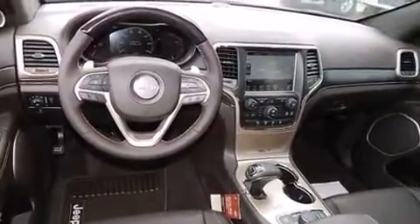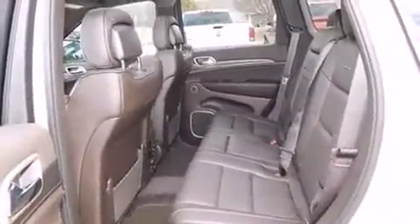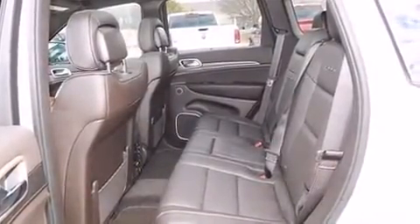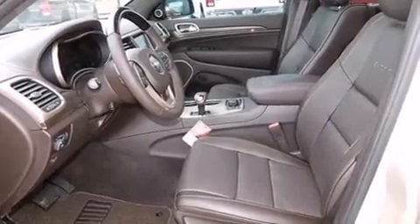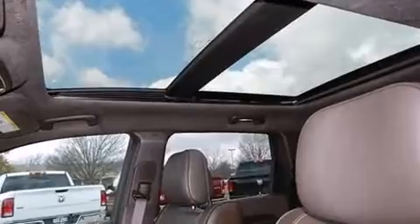You and your passengers will enjoy the stereo system, which includes a CD player with MP3 capability and 19 speakers, yielding a symphony-like audio experience. Jeep also prioritized safety and security with features such as front side-impact airbags and a security system.